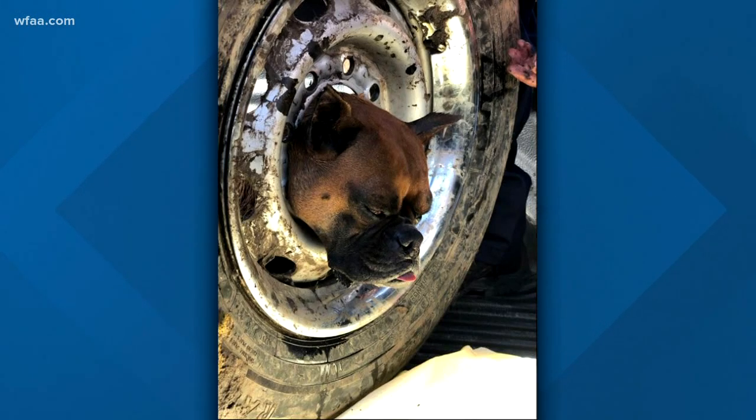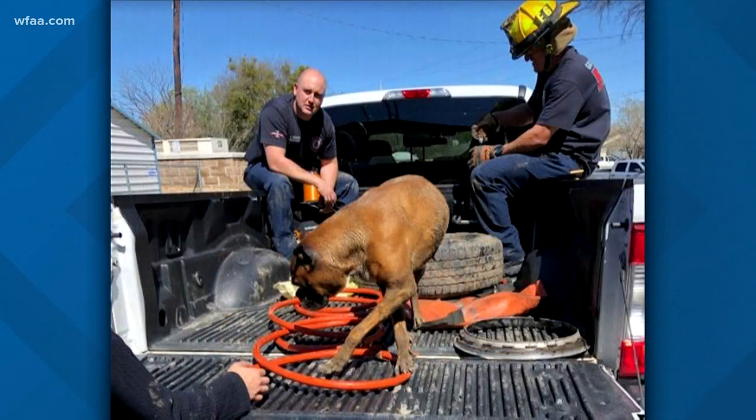If you're not in front of the TV, you gotta come over here and watch this, especially if you own dogs. This dog looks like it has so many regrets. Luckily, Grand Prairie firefighters were able to help him get loose. They used a small saw to cut the rim and make room for his head.